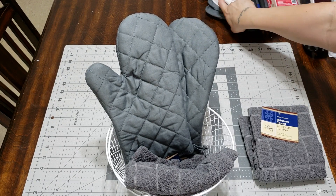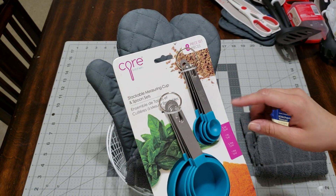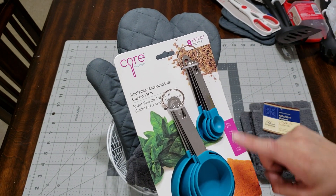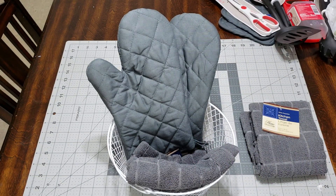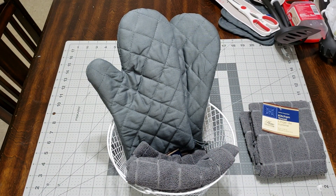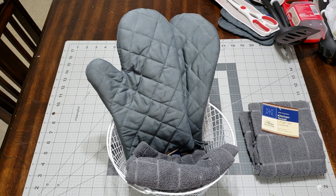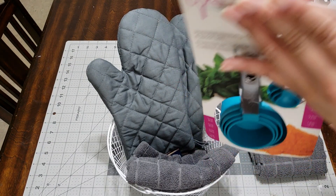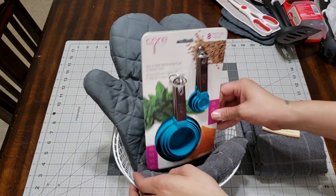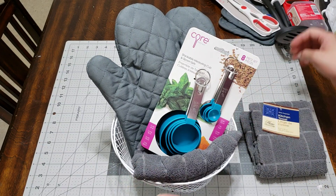I went and picked up a couple more things — these measuring cups. It's a set with the cups and the spoons. I really like this one. I grabbed it at TJ Maxx — the price is in one of my hauls, so go check that out if you want to see the price. I'm going to put this towards the side because I think that looks way prettier.